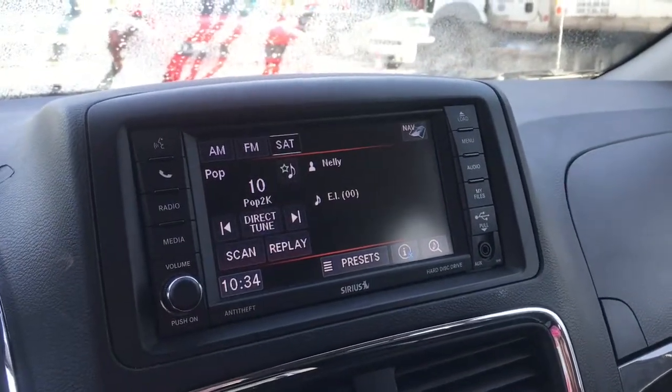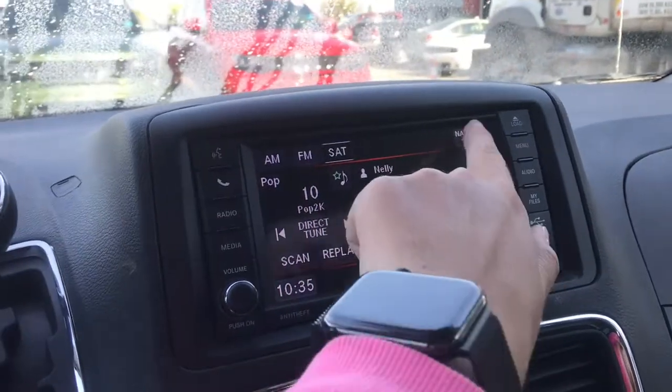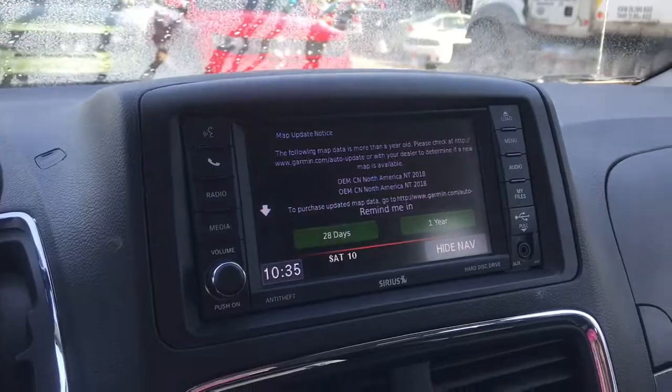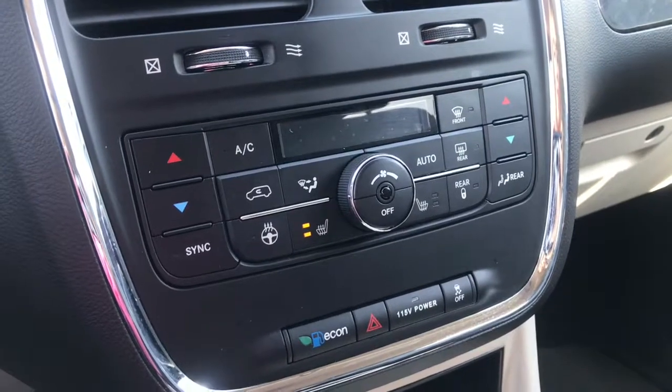This display is compatible with Sirius XM, and it's also Bluetooth compatible — you can pair your phone whether to make calls or play music. You've also got a navigation system in the vehicle. Just below that, you do have all your climate controls. The seats in the front are heated, as well as the steering wheel.